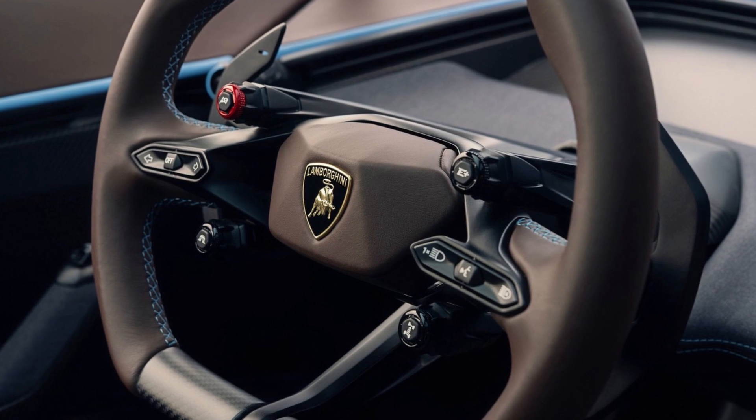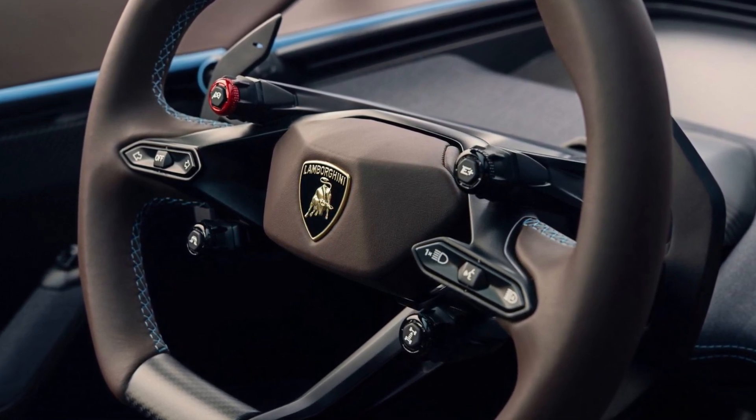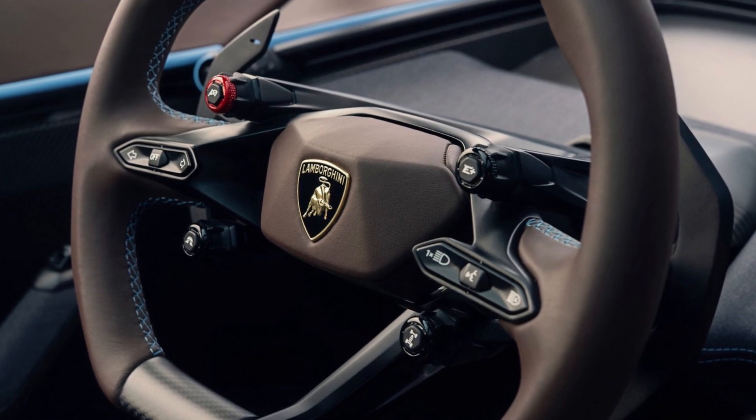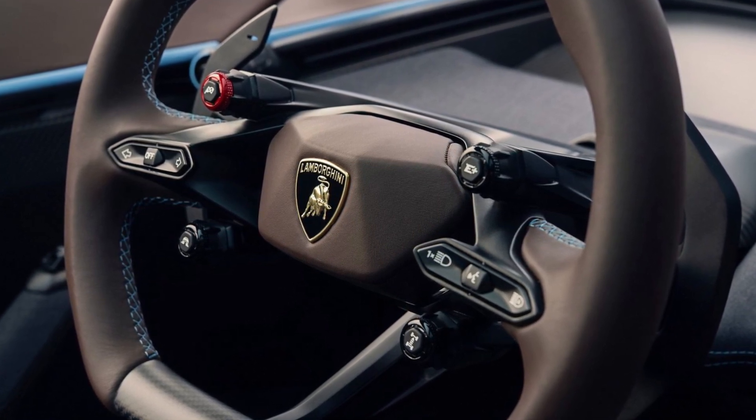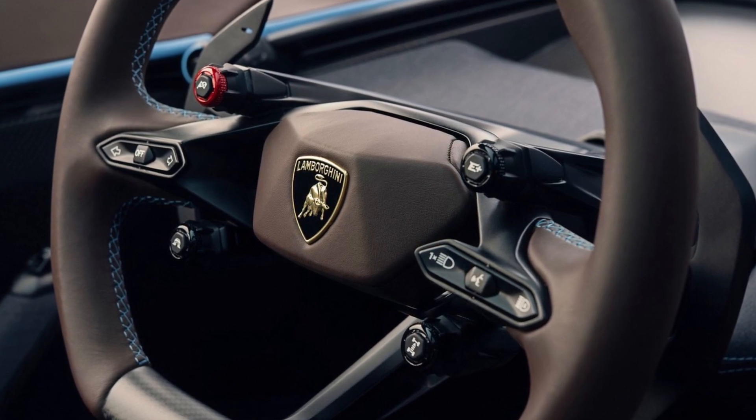Perfecting this will take some time, which is why the Lanzador is roughly five years away. Moore notes that development of the production car is already underway and that the automaker is keen on keeping the adjustable torque vectoring system.